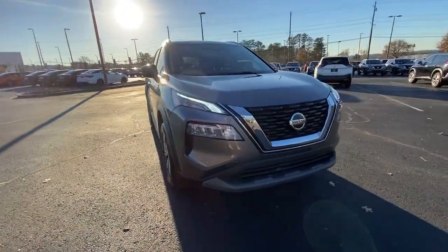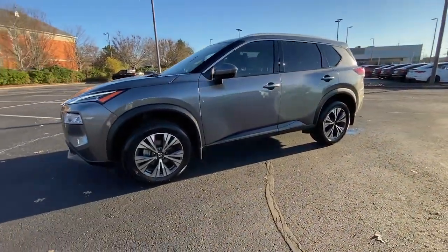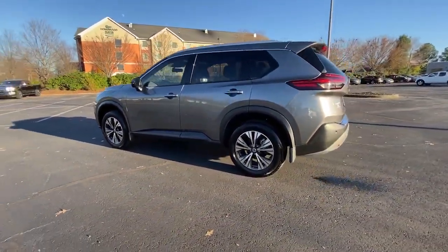You're gonna love the 2021 Nissan Rogue. With less than 20,000 miles on the odometer, this vehicle stands out from the rest.